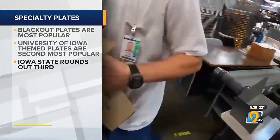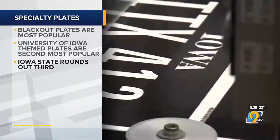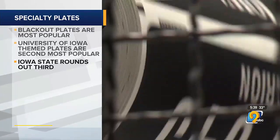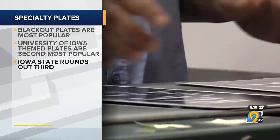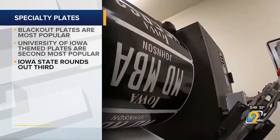Anyone who wants a themed plate will have to pay at least $35, plus an annual $10 fee. To personalize the letters and numbers on it, that'll bring the price up to $60, with a $15 annual fee.